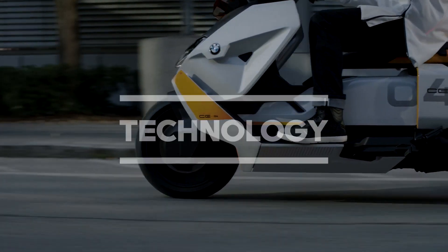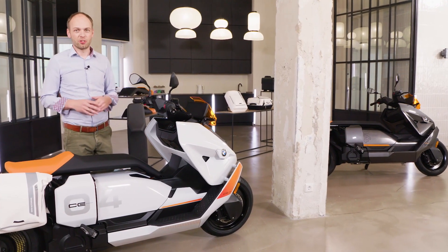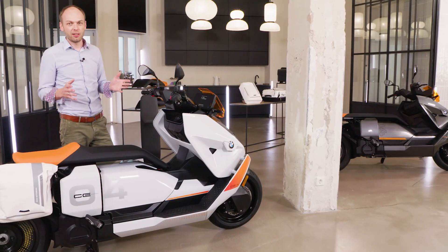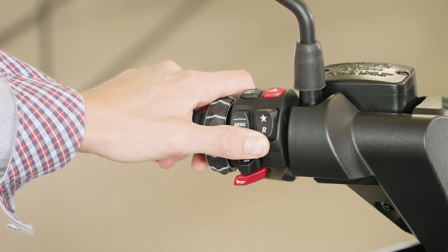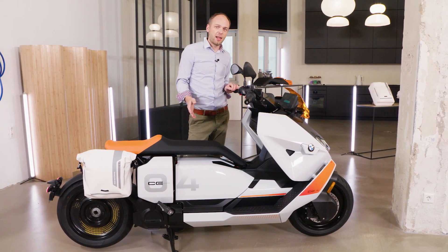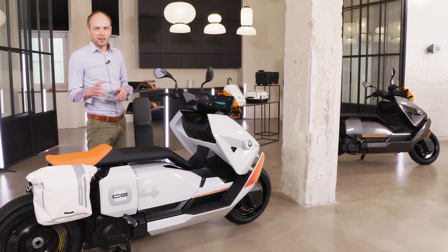Now let's take a look at the many technological features of the CE 04. The CE 04 comes packed with the very latest in riding technology that makes every trip safer and more comfortable. There are convenient features such as keyless ride, allowing you to simply press the start button to activate your bike, and a practical reverse gear which allows you to maneuver in tight spaces with ease. Additionally, the CE 04 can be fitted with heated grips and seat heating, helping to make trips more comfortable all year round. The CE 04 comes equipped with ABS and ASC as standard; optionally you can also get ABS Pro and Dynamic Traction Control for even more safety while riding.